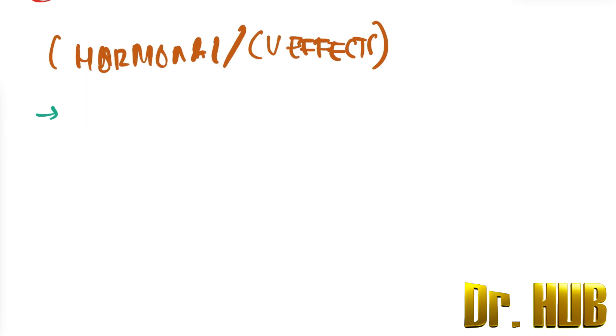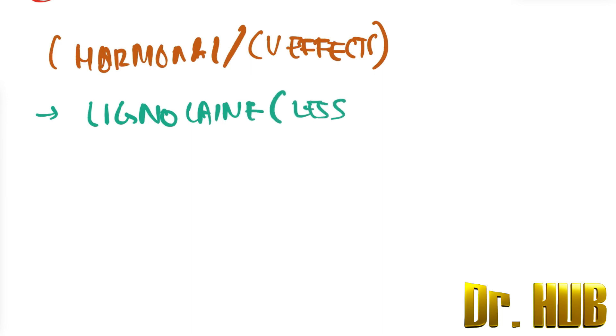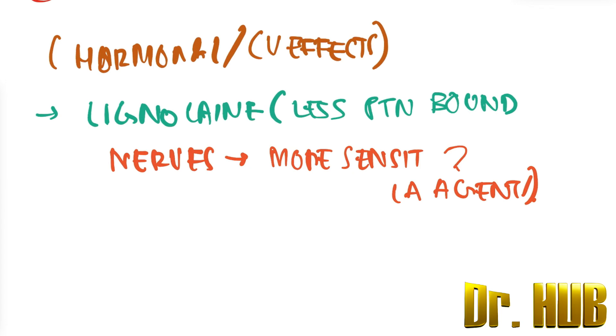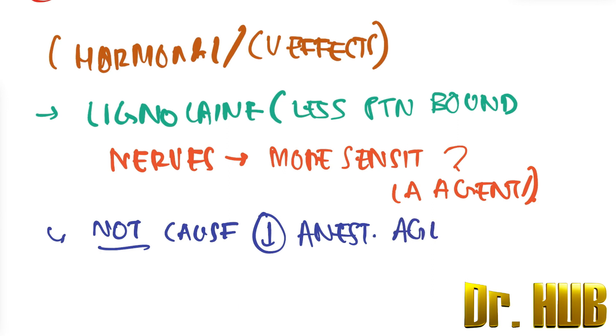Another important point: lignocaine is less protein bound. The nerves are more sensitive to the LA agents. However, this is not a cause of decreased anesthesia agent requirements during pregnancy.